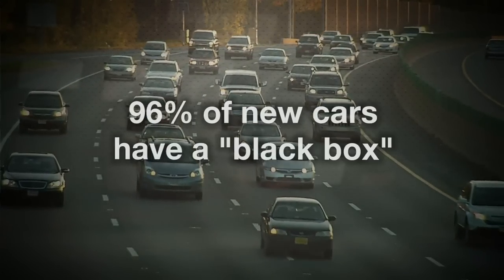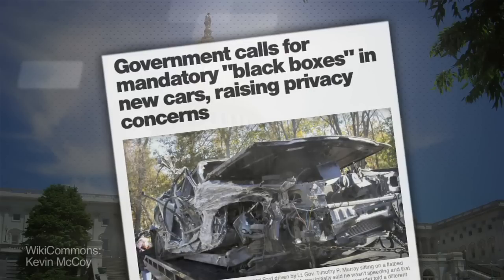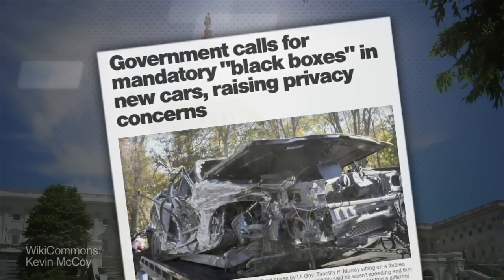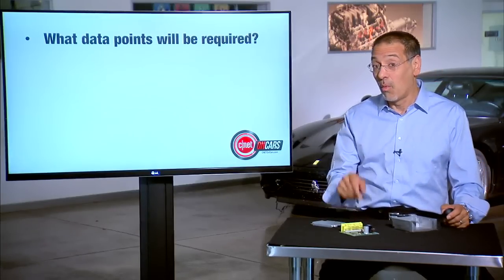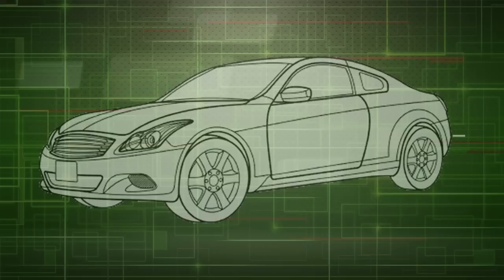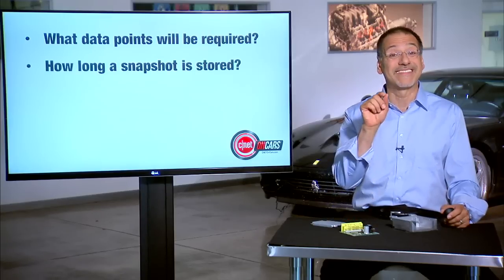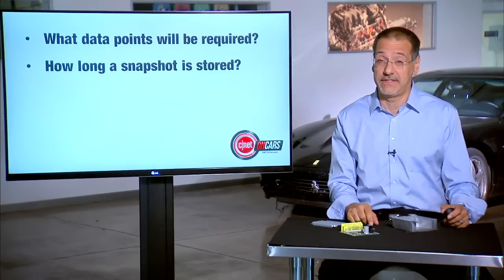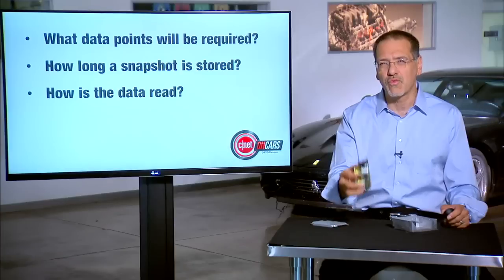About 96% of all new cars sold in the U.S. have a black box right now, and the U.S. government is on the verge of requiring every car to have one going forward. That raises four interesting questions: First, what data points will be required? They want to standardize that so every carmaker is gathering the same information. Second, how long a snapshot of those data points will be retained? Third, what kind of technology — software or hardware — is needed to read what's stored in here?